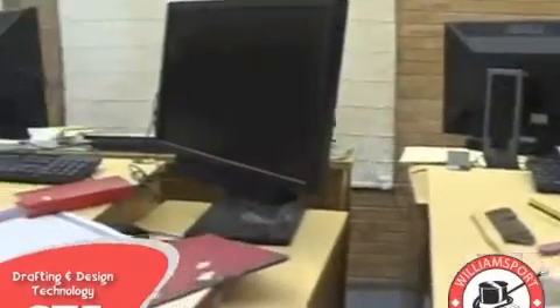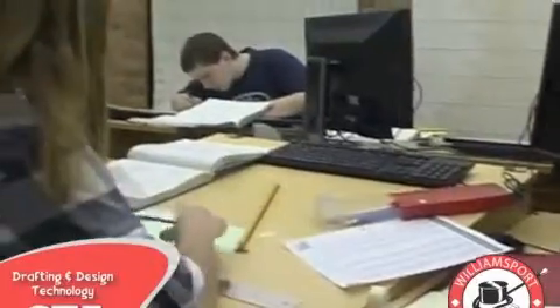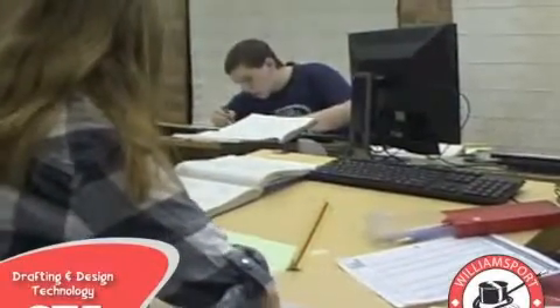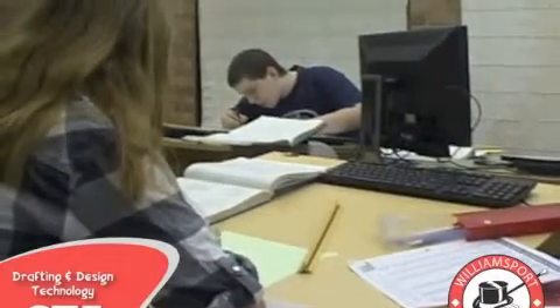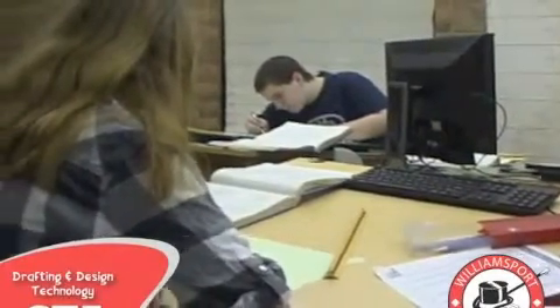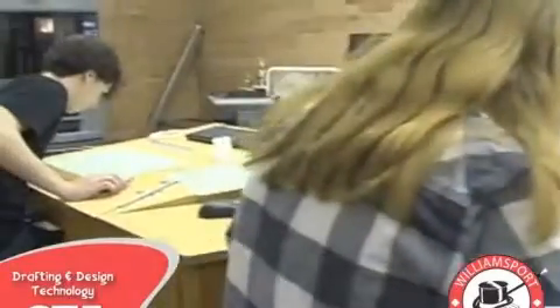So if you enjoy design, engineering, or architecture, all you need is a great attitude and a good work ethic, and you will do great in the drafting lab. Come join the Williamsport Area High School Drafting and Design Technology team to start learning the skills needed to create a bright future for yourself.